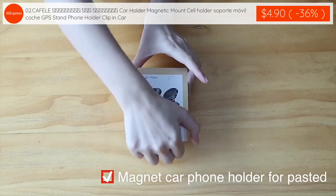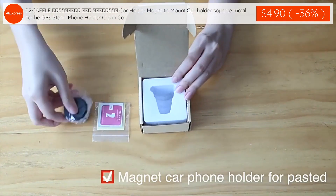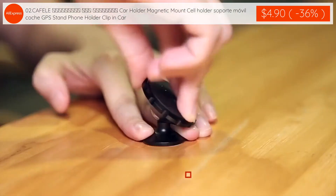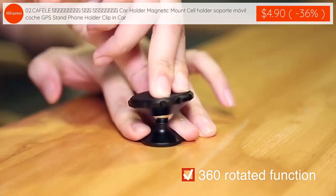The second product: Cafelli Car Holder Magnetic Mount, cell holder support mobile, GPS stand, phone holder clip-in car is $4.90 with 36% discount applied.